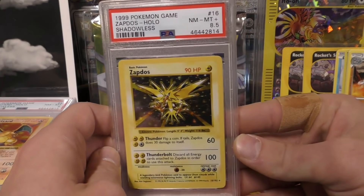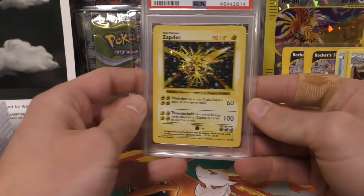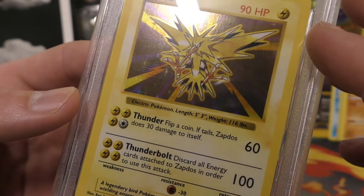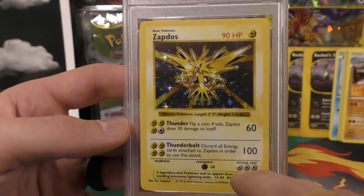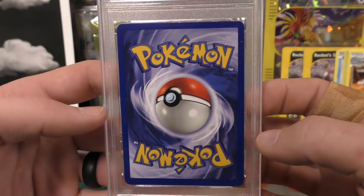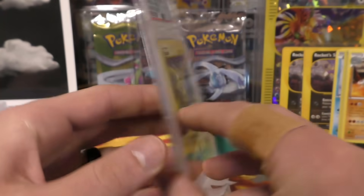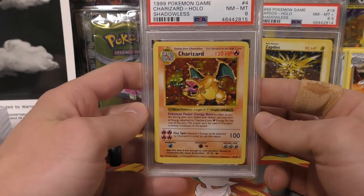I was really happy to see the order come back so quickly from PSA given the COVID stuff. First we have this Zapdos and it's an 8.5. Looking at it, you can see right here — three or four print lines right there. Also the centering is shifted up. You can't tell as much with the Zapdos because it's all yellow, but maybe you can see it a little better on the back side. The corners look really good and there's very minimal whitening — this one could have easily swung to a nine in my opinion.